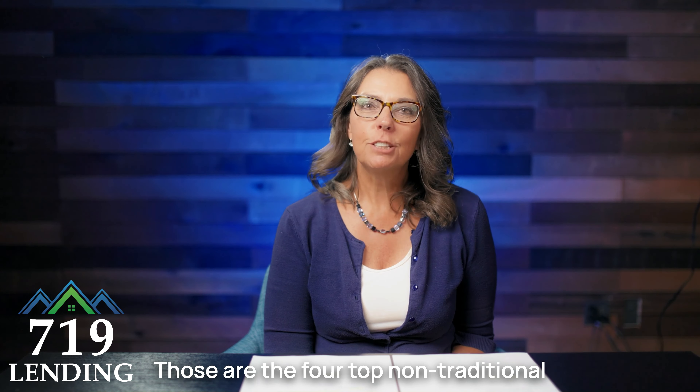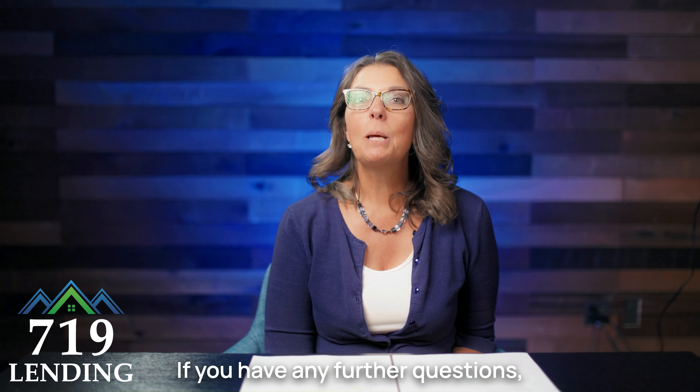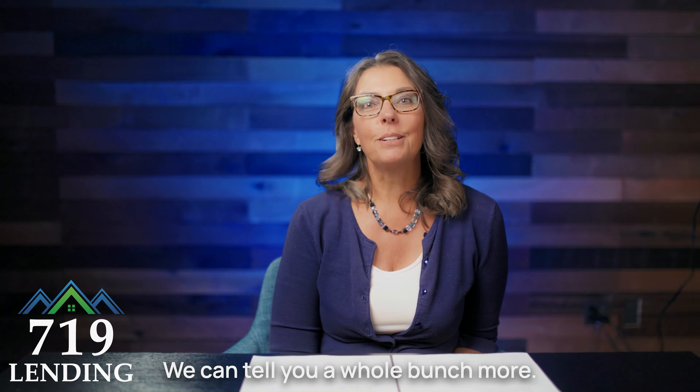Those are the four top non-traditional lending options that we offer. If you have any further questions, be sure to contact your loan officer — we can tell you a whole bunch more.